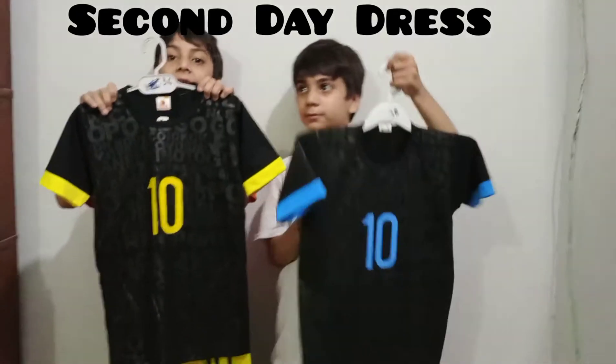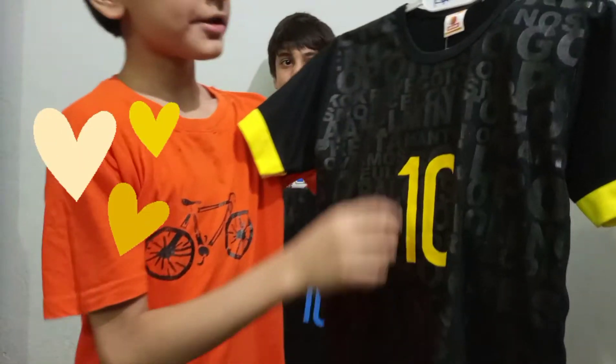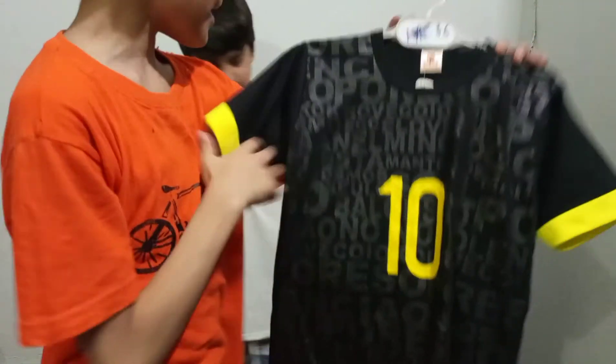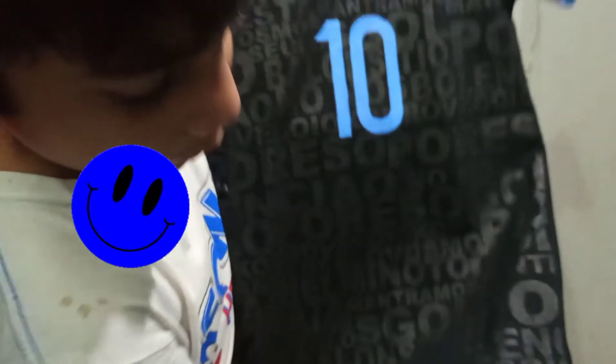This is our second day dress. Shirt and shirt. This is a tan made. And this is my brother. And this is a blue color.